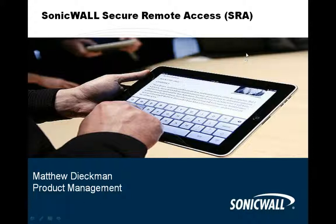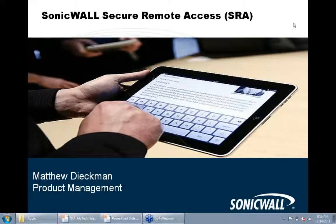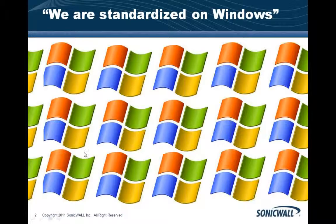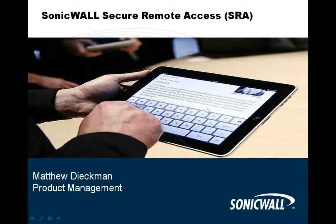Welcome to the December session of My Tech U, where we're going to be talking about enabling your mobile workforce. We have a very special person presenting today — Matt Diekman. He is the product manager for SonicWall and owns this product from all aspects, making him one of the best people in the world to deliver this content.